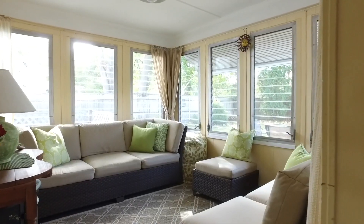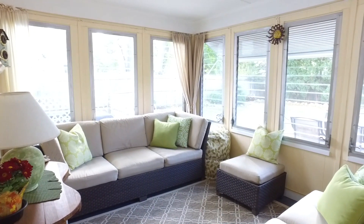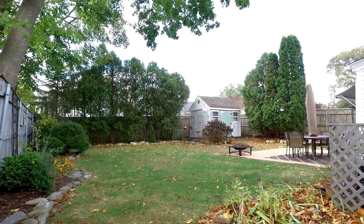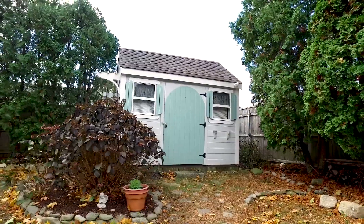What I like most about this home is the three-season room with the louvered windows giving natural light, the fenced-in backyard, the meticulously landscaped property, as well as an adorable shed.